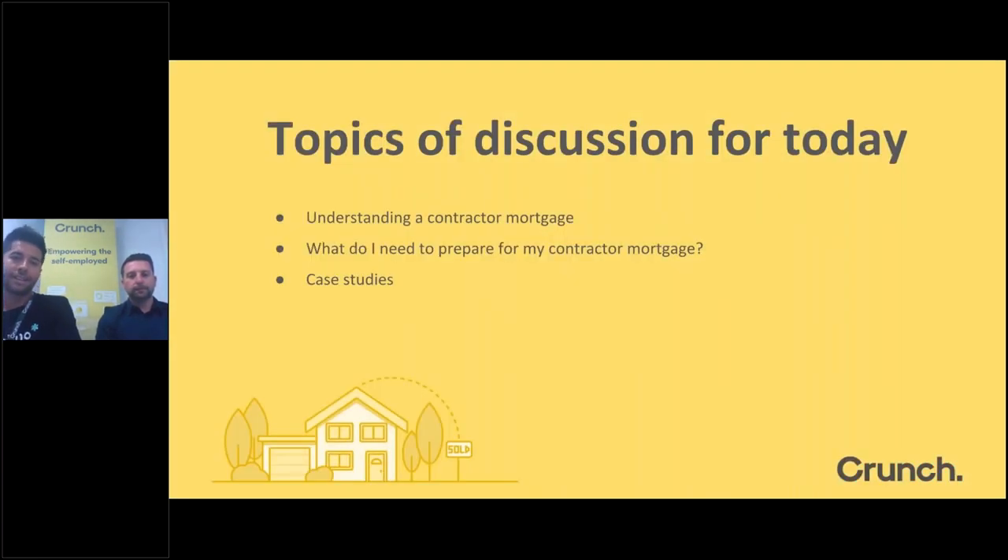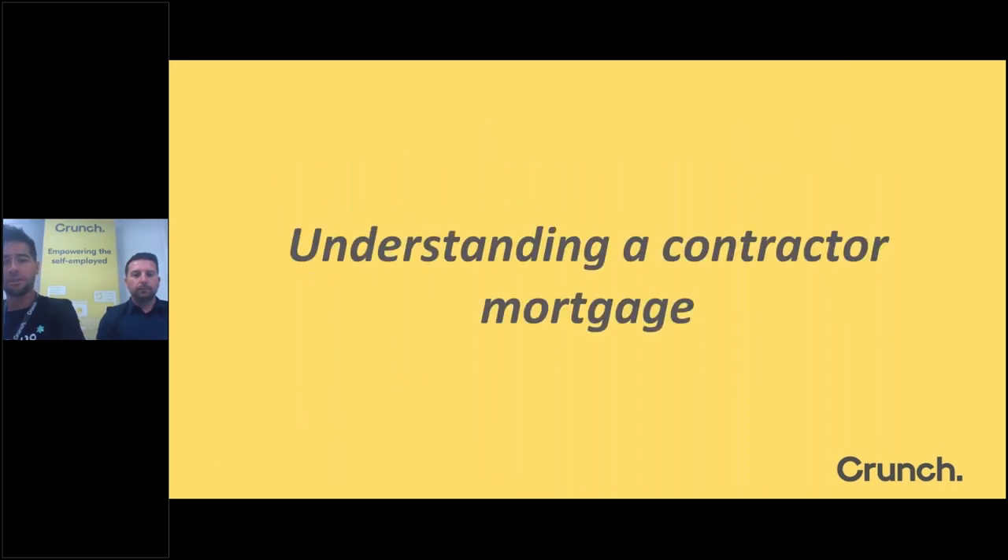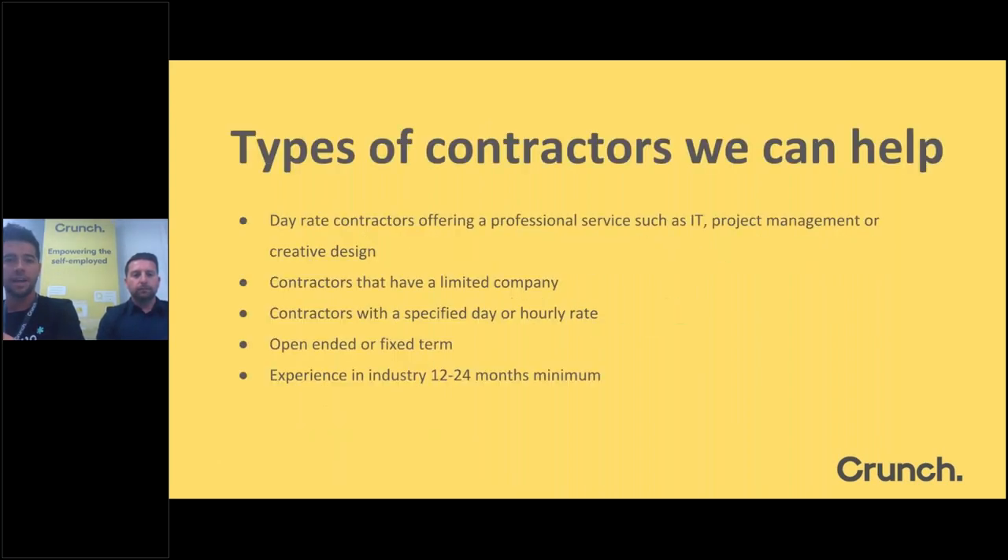What we're going to cover today: first, understanding what a contractor mortgage is and how it might differ from a traditional PAYE mortgage; what next steps you need to take to prepare for your contractor mortgage; then Jamie will take us through some case studies, followed by the Q&A. So first, understanding a contractor mortgage. From an accountancy perspective, Crunch takes on all different types of contractors across many fields.